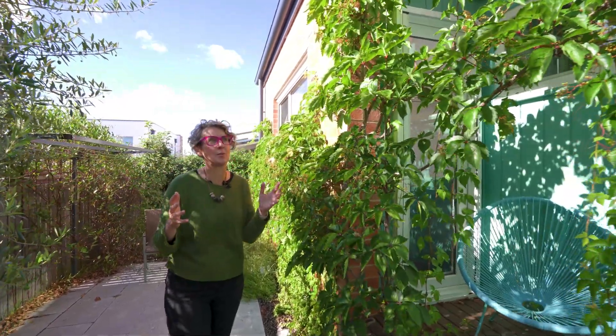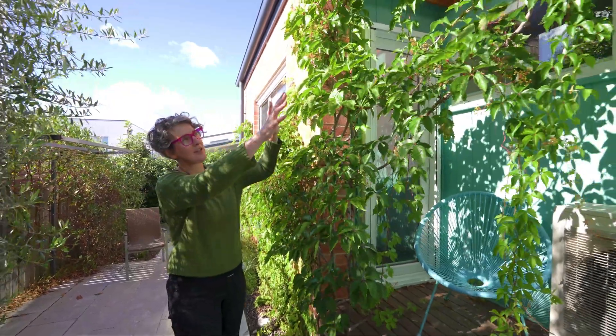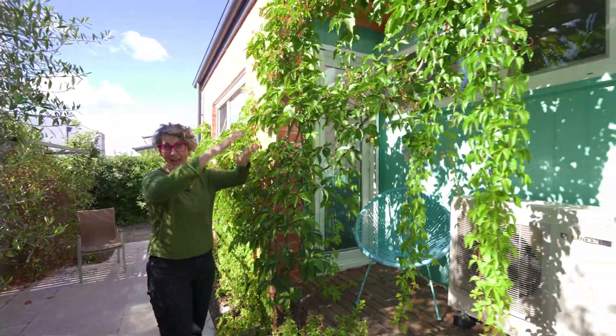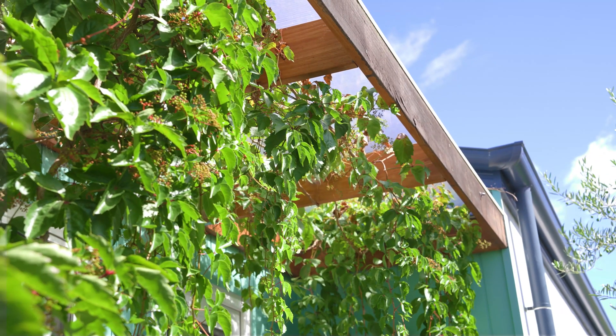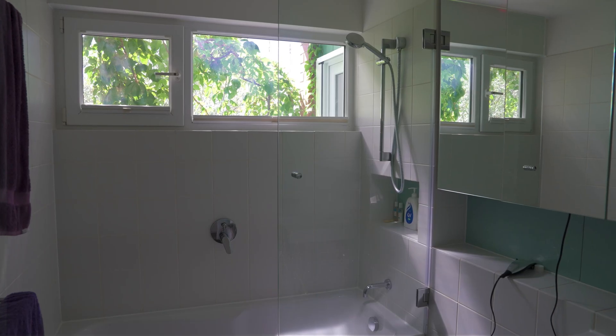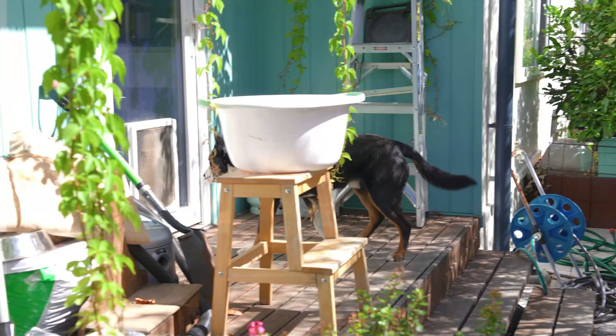By using deciduous plantings here on this eastern wall, I've let them grow down to provide a lovely vertical shade, which stops the morning sun from striking the bathroom and laundry windows. Summer: block that sun outside. Winter: let it in.